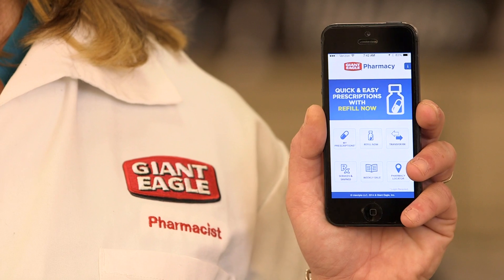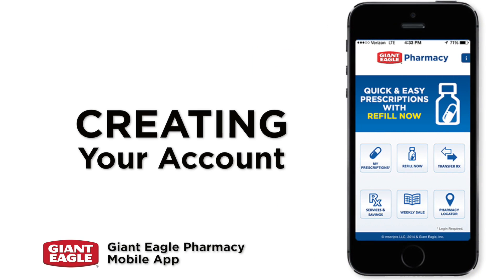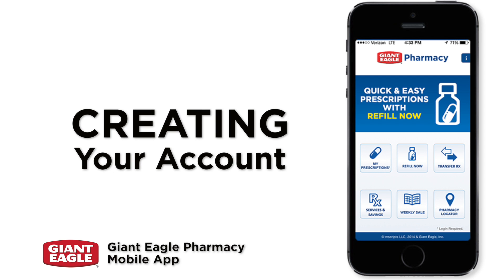Hi, I'm Amy, a pharmacist at Giant Eagle, and this is our Giant Eagle Pharmacy mobile app. From helpful reminders to pickup notifications, creating your account is the first step in making your family's health care more convenient.